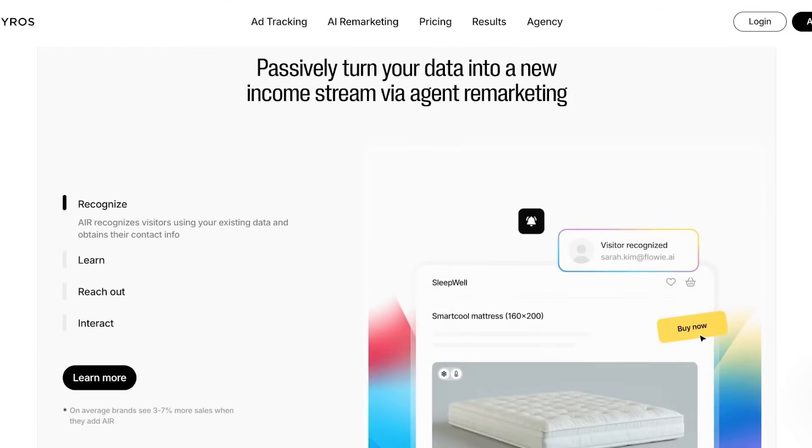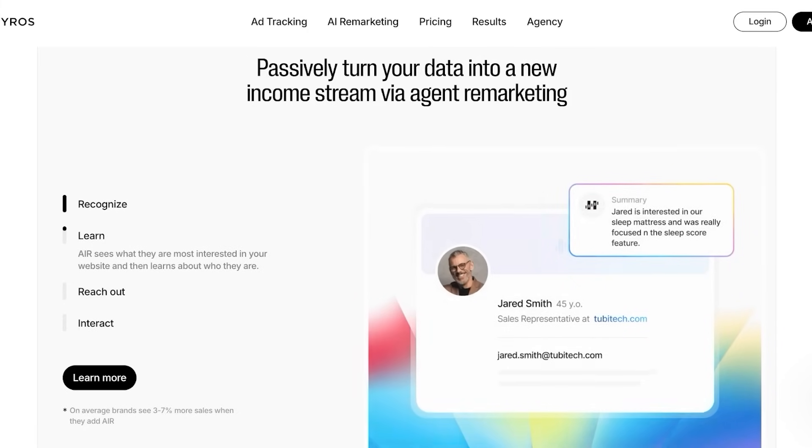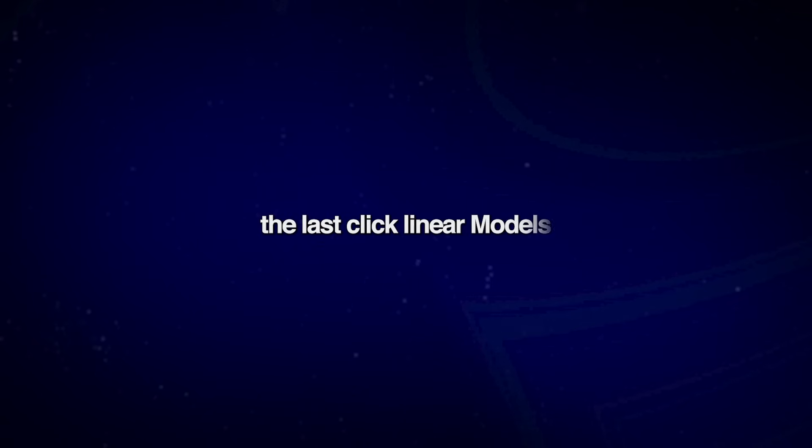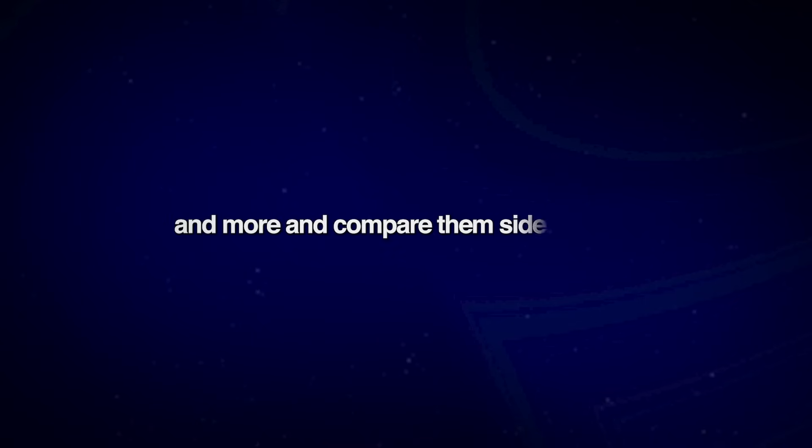They also have multi-touch attribution, which is one of the standout tools. It tracks every ad and every touchpoint from the first impression to the last sale, so that you can assign proper attribution credit across the customer's journey. You can toggle between first click, last click, linear models, and more, and compare them side by side.